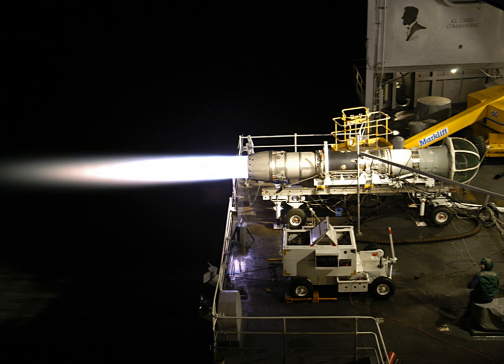GE developed the F-404 into the F-412-GE-400 non-afterburning turbofan for the McDonnell Douglas A-12 Avenger II. After the cancellation of the A-12, the research was directed toward an engine for the Super Hornet, which evolved into the F-414.